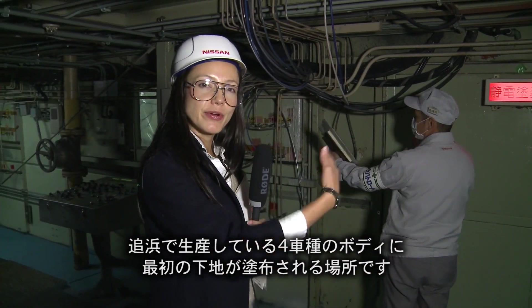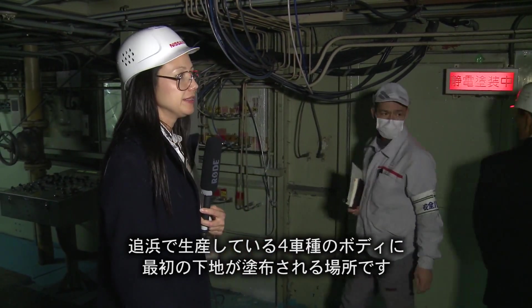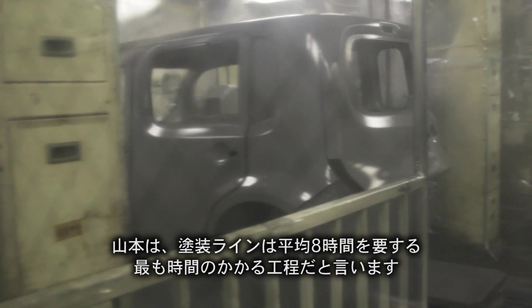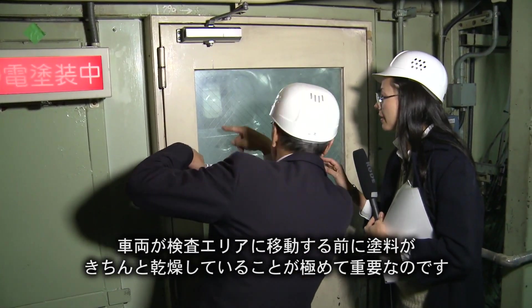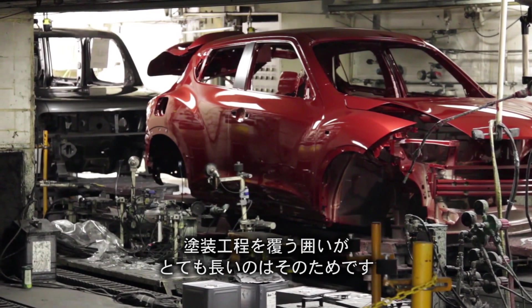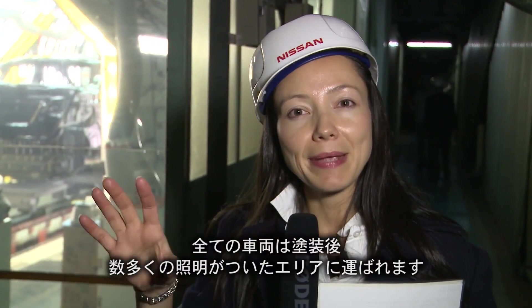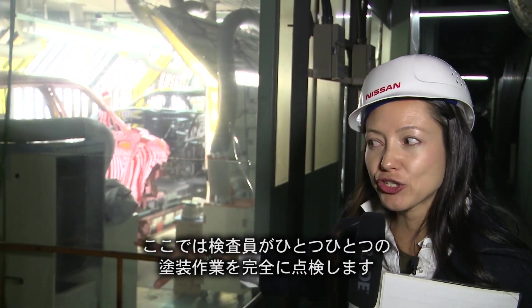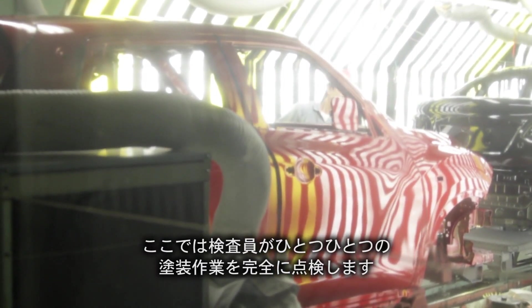This is the paint shop where the first base layer of paint is applied before they put on the colors for all four models of vehicles made here. Yamamoto says the painting process takes the longest out of any of the steps during production, averaging eight hours. It is critical that the paint dries properly before the vehicle moves on to the inspection area, which explains the great length of the paint shop's enclosure. All vehicles, after they've been painted, come through this area where there's a lot of light so that employees can check each and every single paint job for basically 100% perfection.